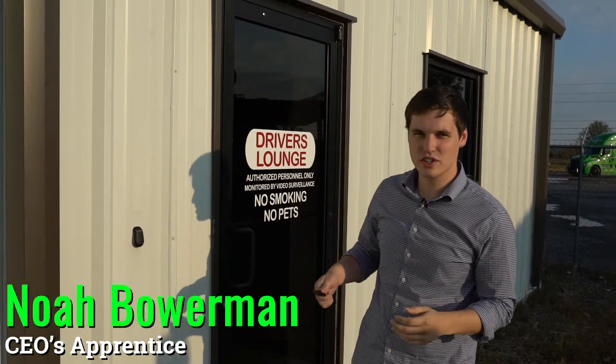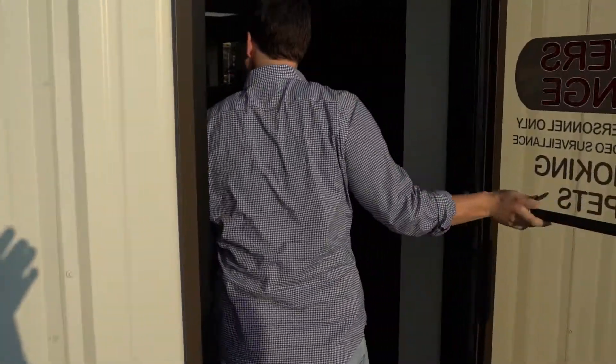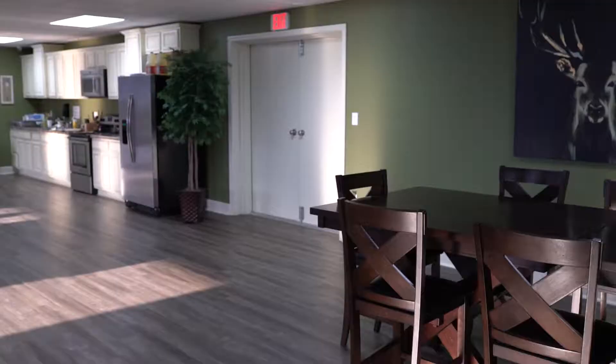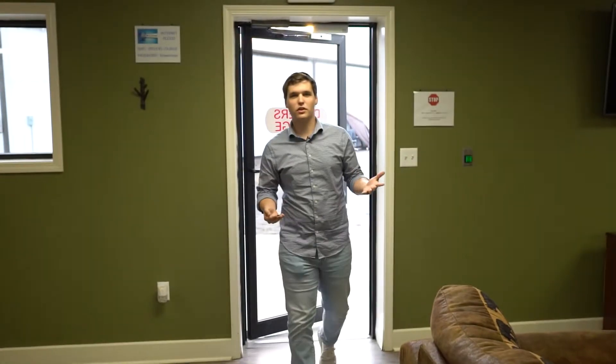Hey, this is Noah Bowerman at Bowerman Trucking. We've got this awesome driver's lounge that I want to show you guys today, so let's go on in. This is our 3,000 square foot driver's lounge — let's check it out.